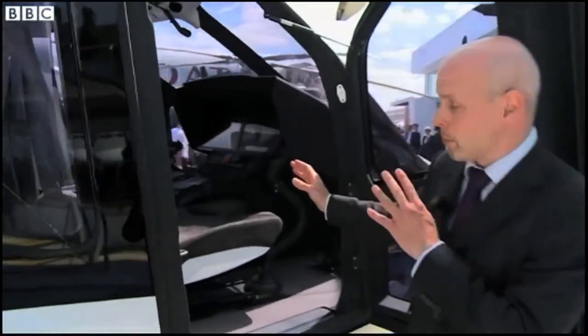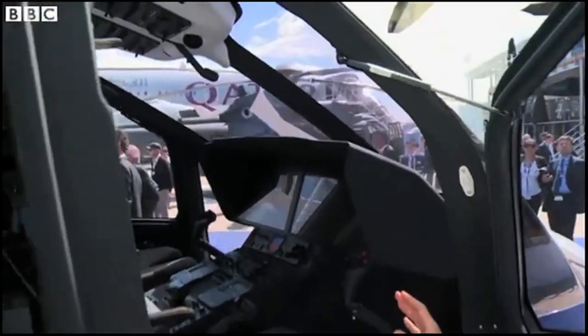Over here in the cockpit — very complicated, but apparently those avionics are state of the art.